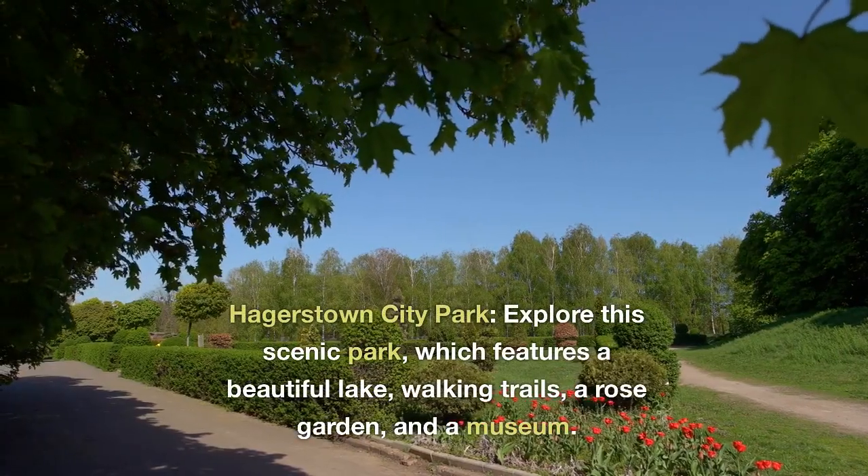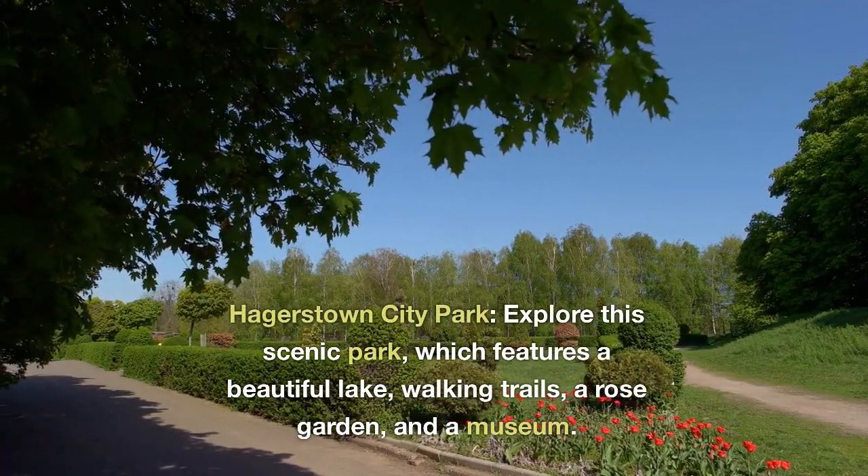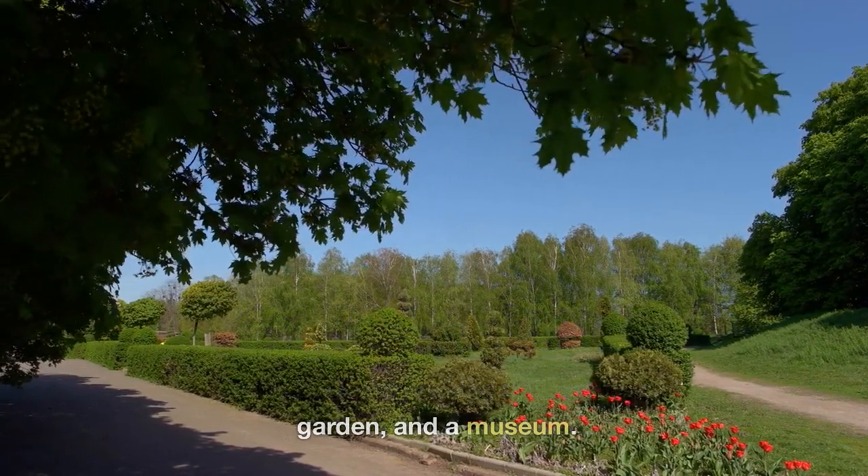Hagerstown City Park. Explore this scenic park, which features a beautiful lake, walking trails, a rose garden, and a museum.